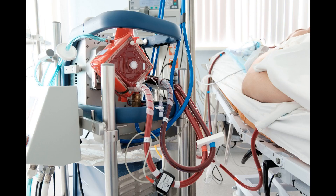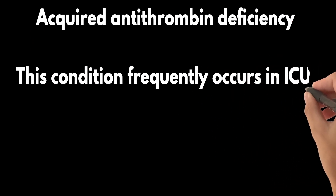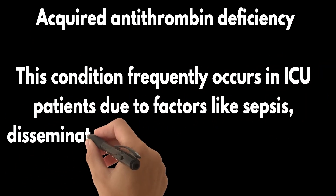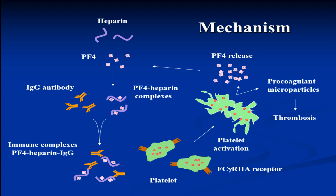Extracorporeal circuits and tubing can also bind to UFH, further limiting its availability. Another common cause of heparin resistance is acquired antithrombin deficiency, which frequently occurs in ICU patients due to factors like sepsis, disseminated intravascular coagulation, ECMO support, or liver disease. Platelet factor IV, or PF4, released from activated platelets, is another culprit that can bind to UFH, leading to resistance.